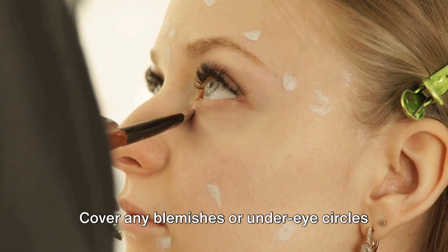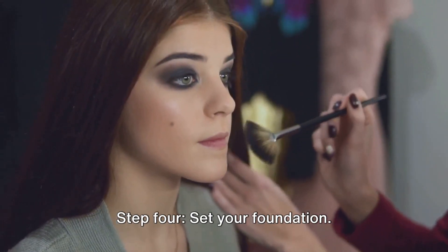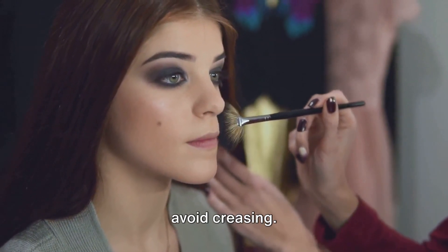Step 3: Time to conceal — cover any blemishes or under-eye circles for that flawless finish. Step 4: Set your foundation. A light dusting of powder will help to avoid creasing.